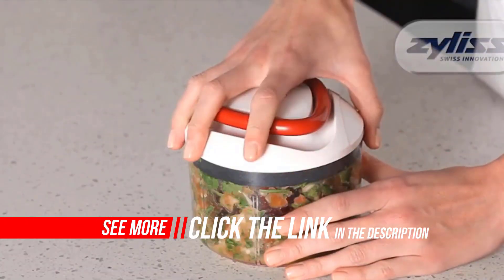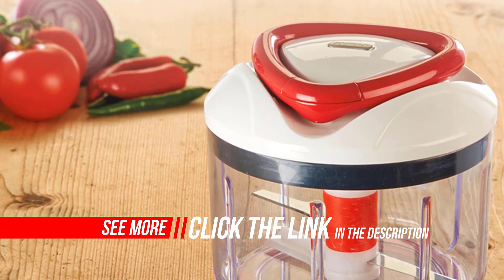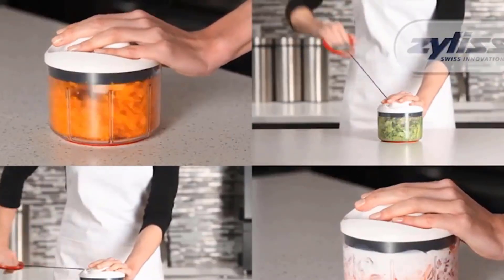Focusing on functionality, durability, design, cleanliness, and safety, Zyliss has relied upon a heritage of excellence that began in Switzerland over 60 years ago, building on this time-held tradition.